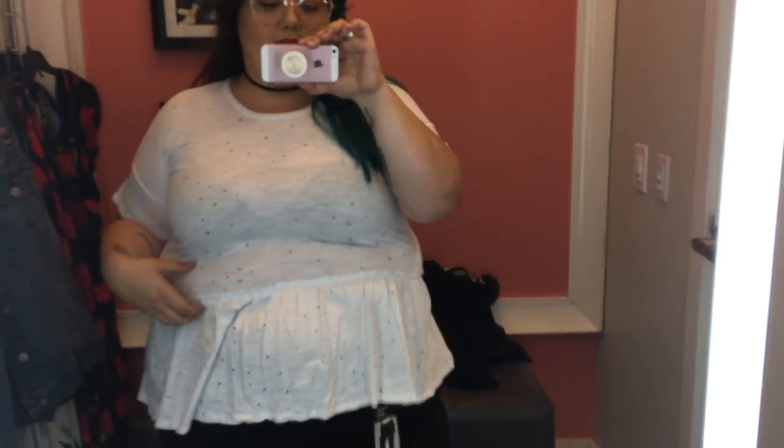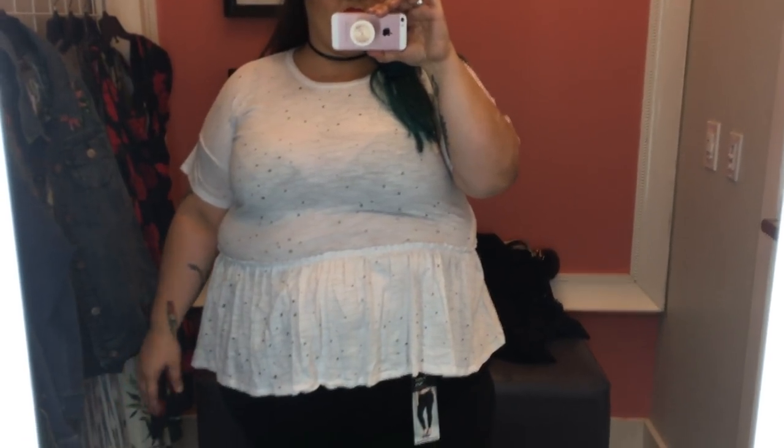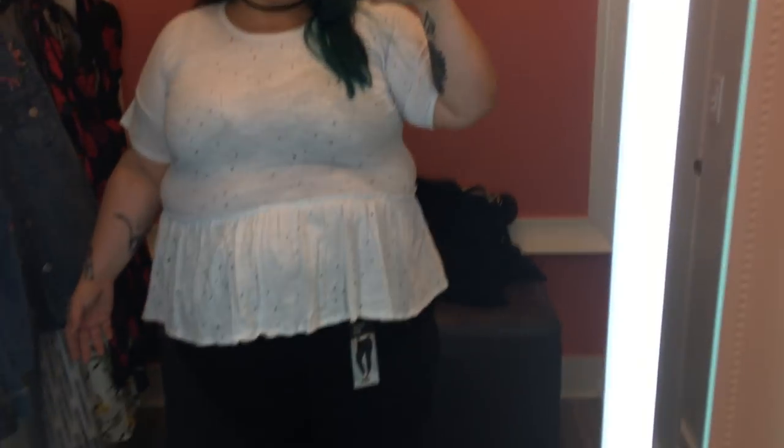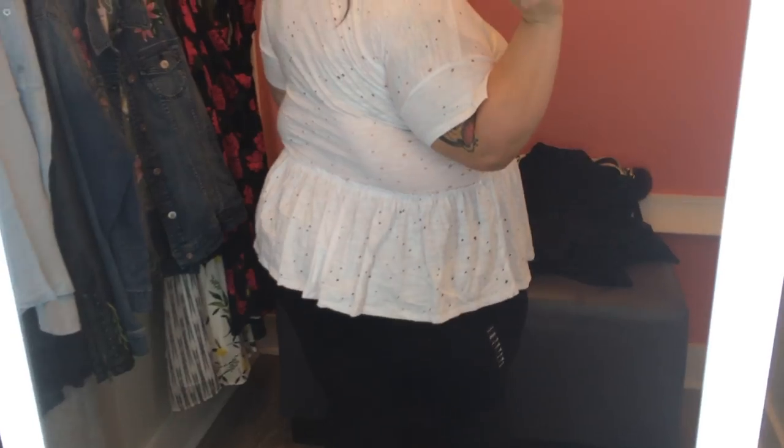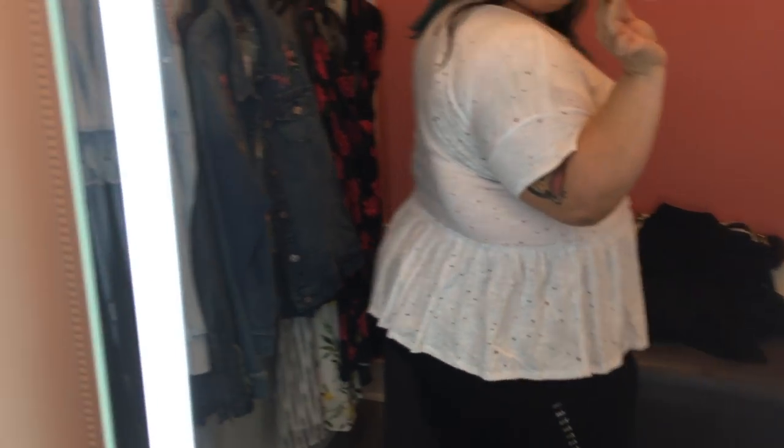If I pull it up to where it's supposed to be, I look like a freaking cupcake, so it's just not cute. This is just a sheer white cotton peplum shirt with some hole details, and aside from the peplum falling in a really awkward place on my body it was a pretty comfortable t-shirt. So if you don't have that issue with extra fullness under the bust, this might be a great casual option for you.